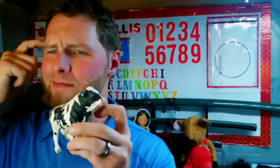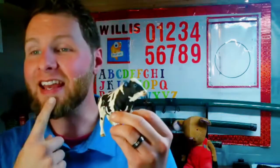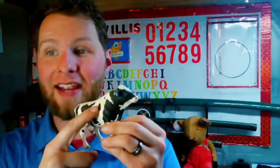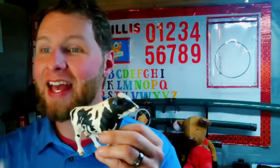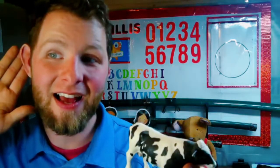What colors is the cow? Yes! It is black and white. Black and white. It is black and white. Great job!